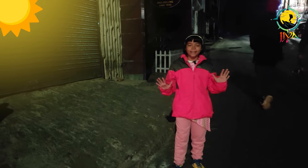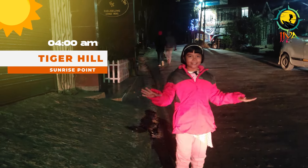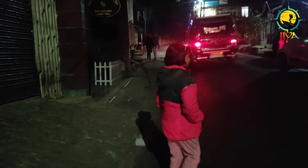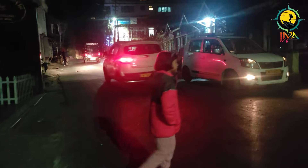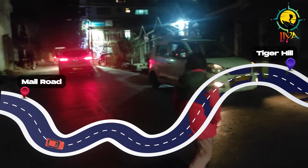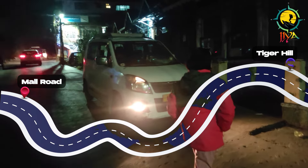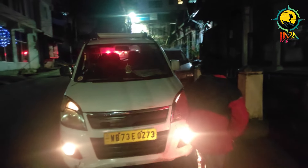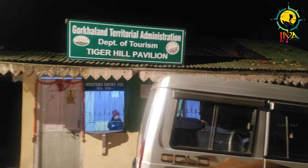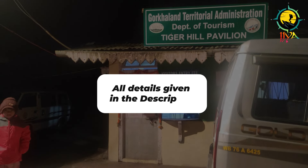It's early morning, 4 o'clock, and I'm leaving for Tiger Hill for the sunrise — the day starts very early if you want to witness the beautiful sunrise from Tiger Hill. From Mall Road to Tiger Hill it's around 22 kilometers and takes about one hour depending on traffic. One important thing: you can't use your own vehicle or private taxi to go to Tiger Hill or for the Darjeeling City Tour. You need to hire a local taxi only — I've given taxi charge details in the description.